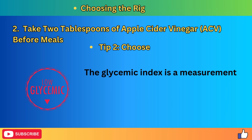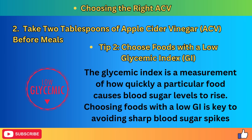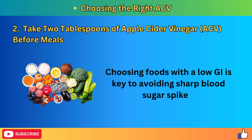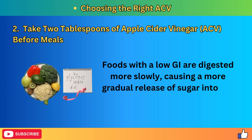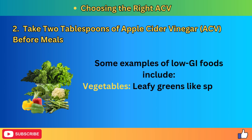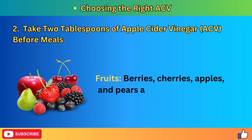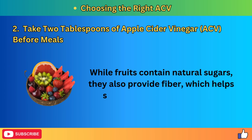Tip 2: Choose foods with a low glycemic index, GI. The glycemic index measures how quickly a particular food causes blood sugar levels to rise. Foods with a low GI are digested more slowly, causing a more gradual release of sugar into the bloodstream, which helps stabilize blood sugar levels and reduces stress on your kidneys. Some examples of low GI foods include leafy greens like spinach and kale, broccoli, cauliflower, bell peppers, and asparagus. Fruits like berries, cherries, apples, and pears are excellent low GI options, and they also provide fiber to help slow sugar absorption.